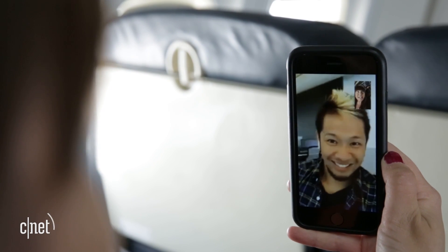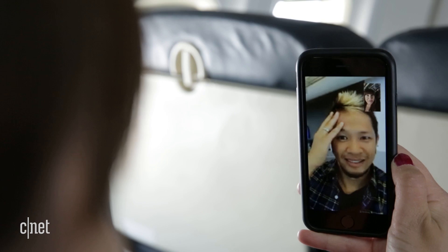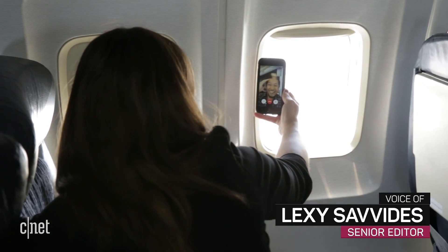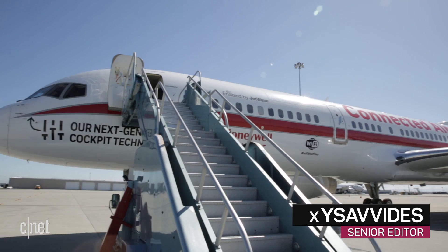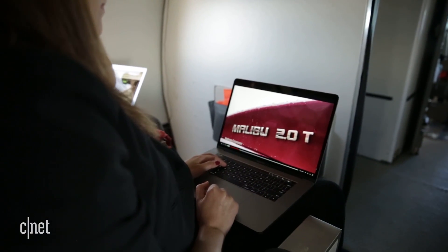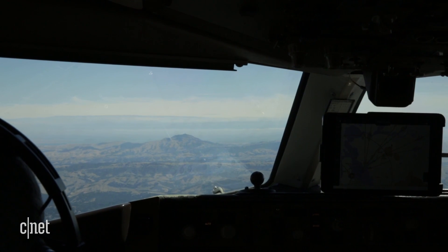I'm on a plane, 20,000 feet in the air. I don't know if you can hear me but it looks pretty clear. Everyone knows in-flight Wi-Fi usually sucks, but this plane lets you watch YouTube without tearing your hair out. It's got fast satellite internet and it works whether you're on the ground or at cruising altitude. Bonus!